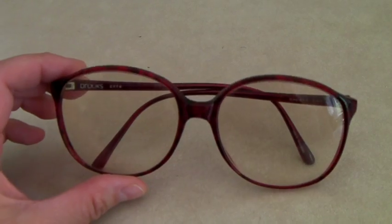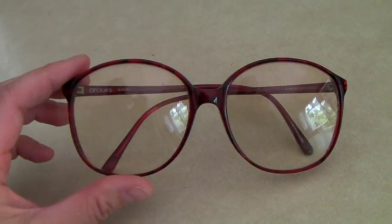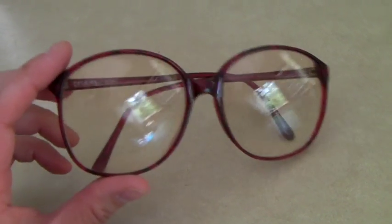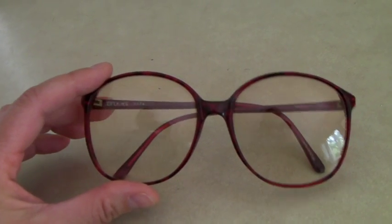These are a pair of red faux tortoiseshell hipster glasses. The brand is Brooks. They are prescription, so someone would have to change the lenses. And they sold for $36.99.